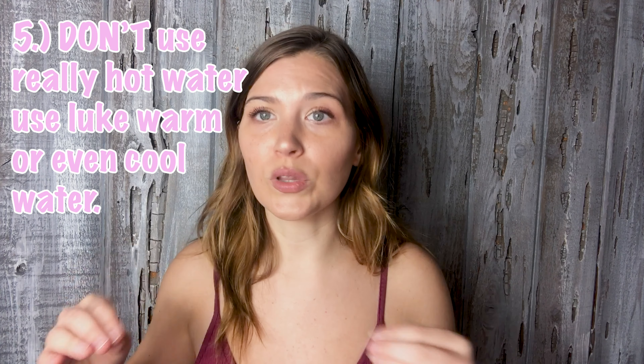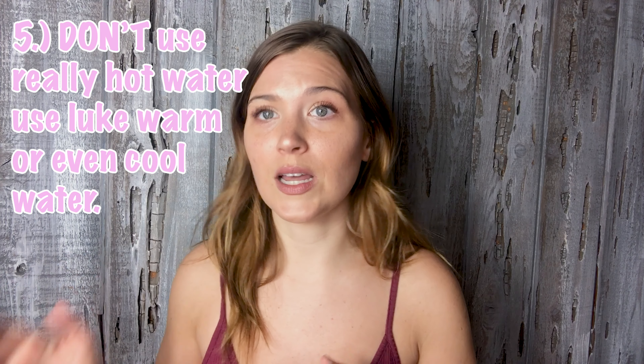I thought that was really interesting. Another one is do not use scalding hot water or even really hot water. Use lukewarm water because that's what's going to be the most gentle on your face. Those are my main points.